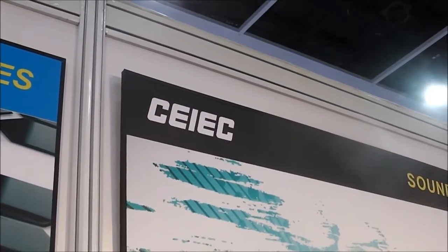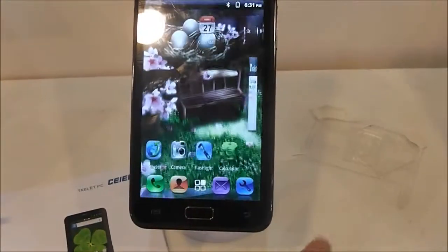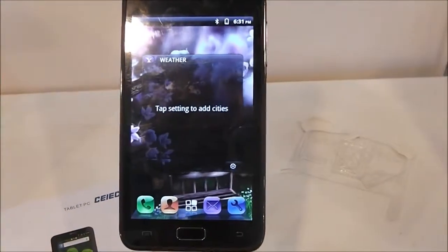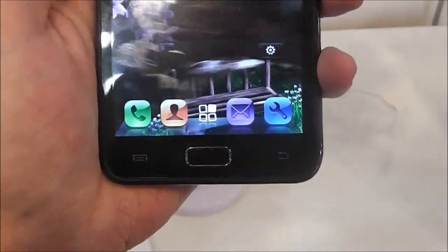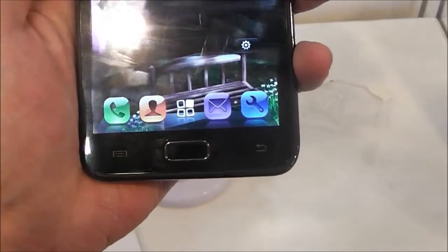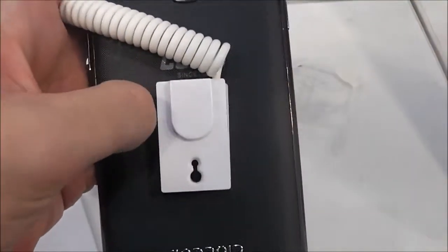Hi, this is Paul for Netbook News and I'm still at the Hong Kong Electronics Fair and we're at the booth of CPIEC. I'm here with a crazy 5 inch device that, if you look at the buttons at the bottom, resembles Samsung devices. Also at the back it's got this sort of textured plastic that feels really nice.